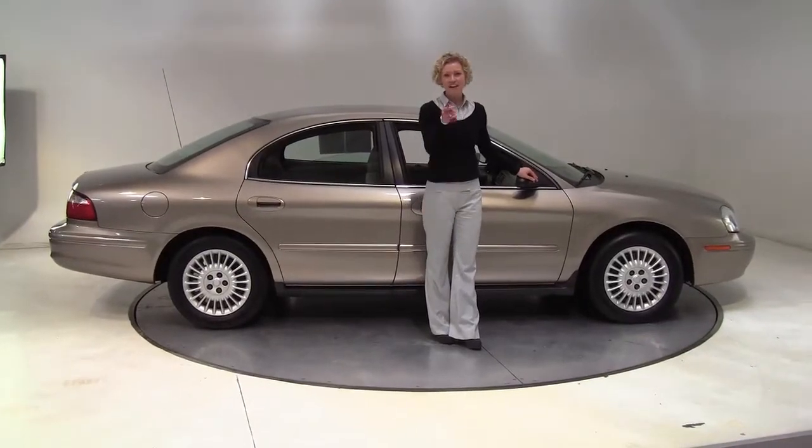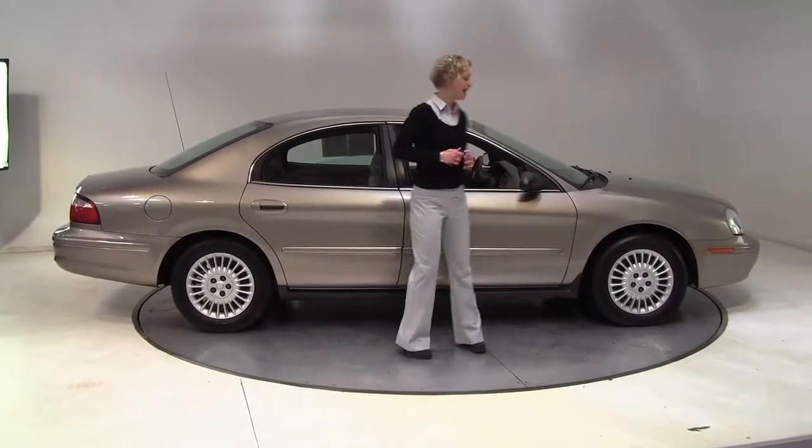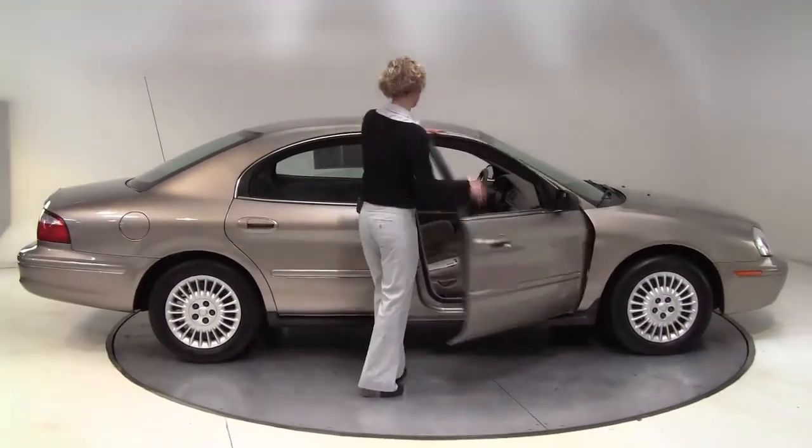Hello there, wise buyers. This is Erin coming to you from Feldman Nissan, Bloomington, Minnesota. I have a 2005 Mercury Sable for you today.